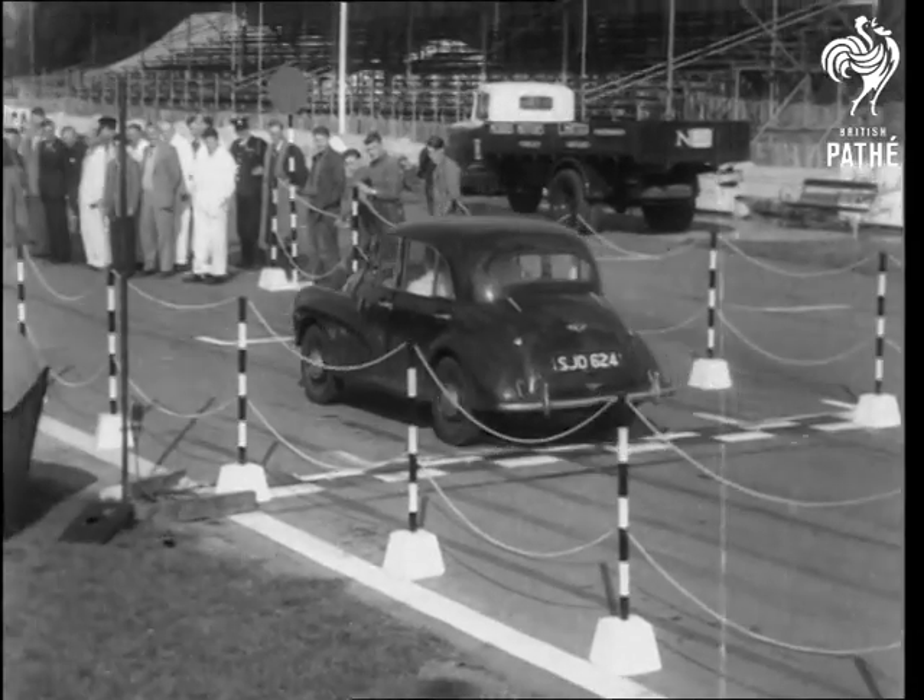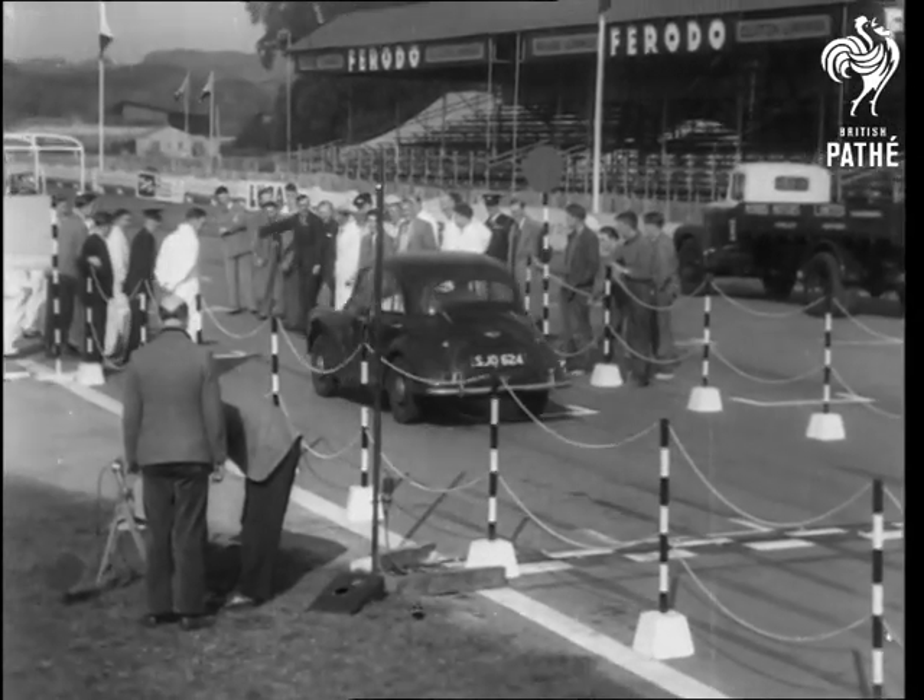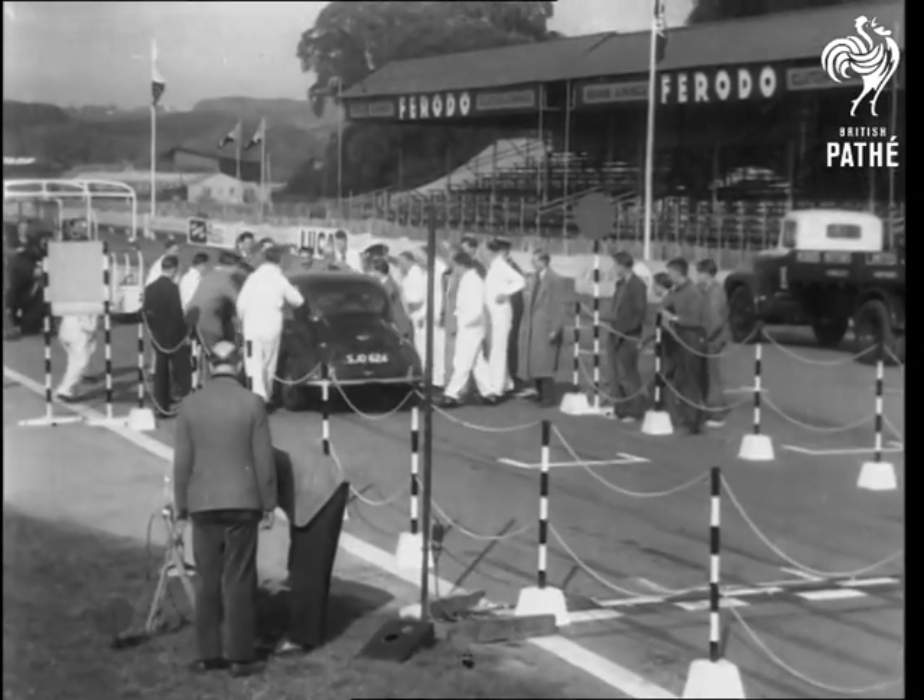At the end of a gruelling nine days and four hours, the Minor reaches her 10,000 miles non-stop — an outstanding achievement.